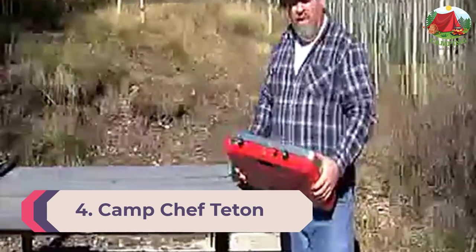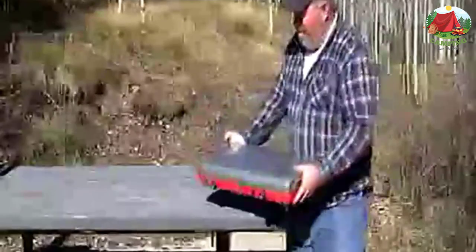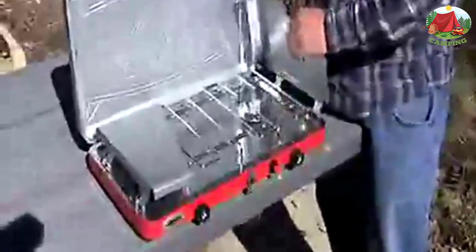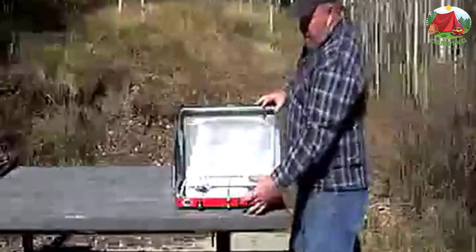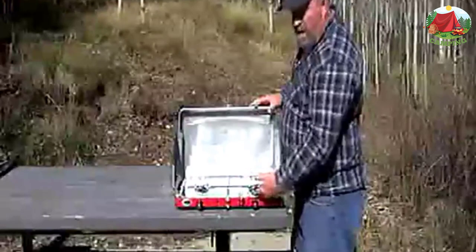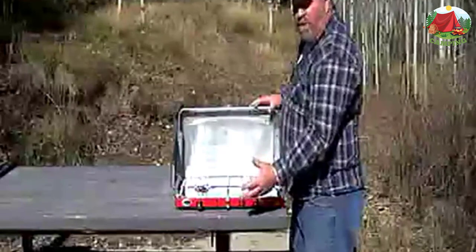Number 4: Camp Chef Teton Two Burner Stove. If you're looking to get out into nature and keep things simple, the Teton Two Burner Stove is just for you. Two 10,000 BTU burners give you the heat to cook your food to your liking. A matchless ignition system and compact portable design means this stove is ready to hit the road. It has a nickel-coated steel cooking grate, stainless steel burner housing for quick and easy cleanup. Try out the Mountain Series griddle model MSG20 to cook your next breakfast.